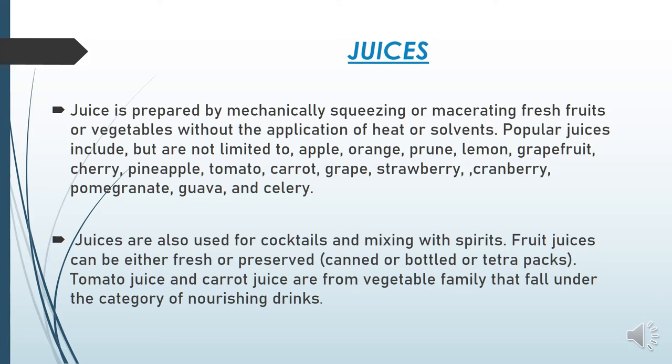Juices are also used for cocktails and mixing with spirits. For example, the screwdriver cocktail uses orange juice with vodka. Fruit juices can be fresh or preserved — you will see them fresh, canned, in bottles, or in tetra packs. Tetra pack is the larger packet format for juice.